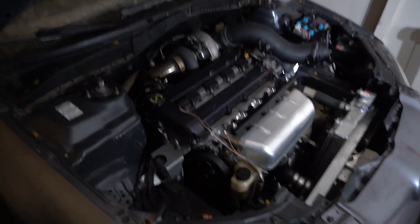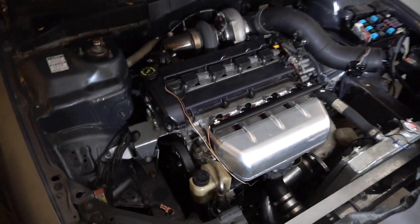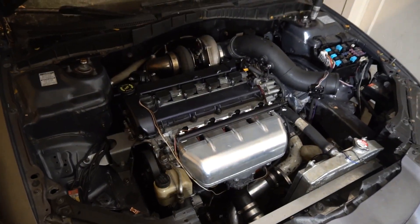What is up guys, today I wanted to talk about why my Mazda Speed 6 has crashed and burned. This thing has been amazing to me, but unfortunately I think it's time to move on. This car has been so good to me and I've had it since it was stock, but there are a few problems with it now.